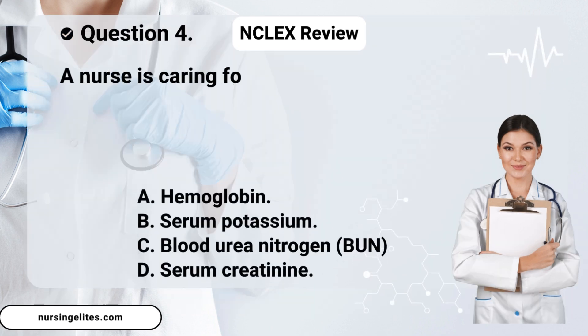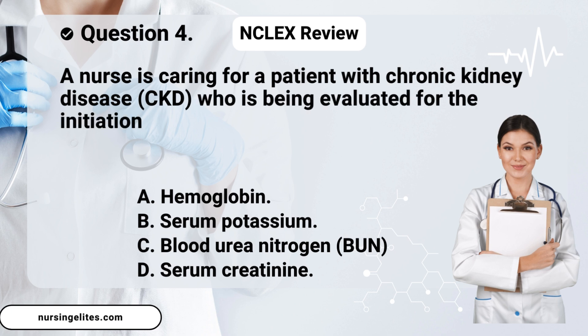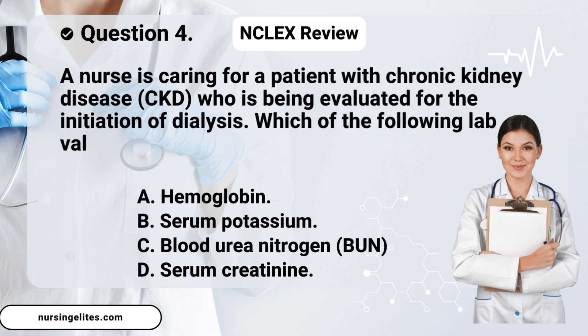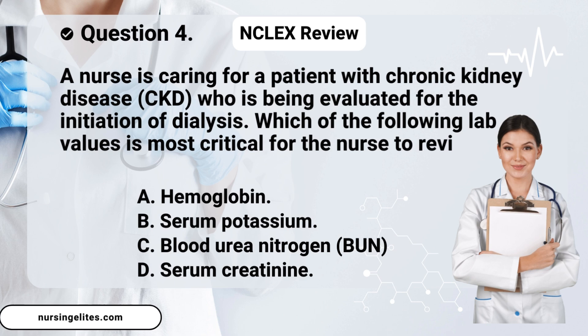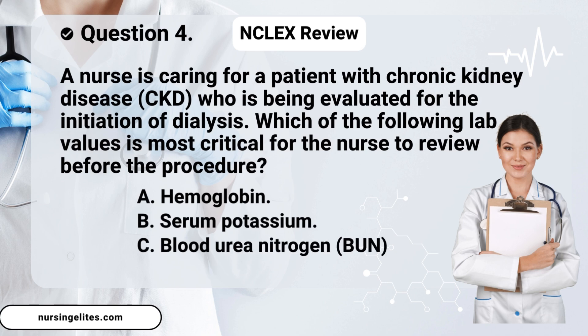Question four. A nurse is caring for a patient with chronic kidney disease (CKD) who is being evaluated for the initiation of dialysis. Which of the following lab values is most critical for the nurse to review before the procedure? Is it A. hemoglobin, B. serum potassium, C. blood urea nitrogen (BUN), or D. serum creatinine?